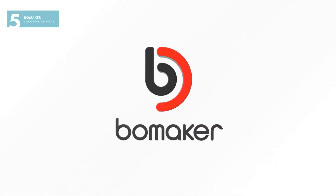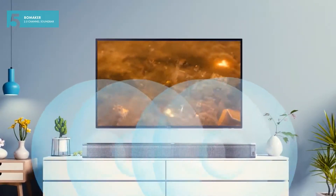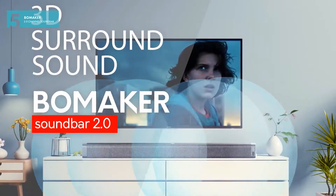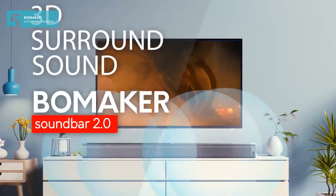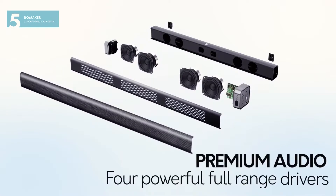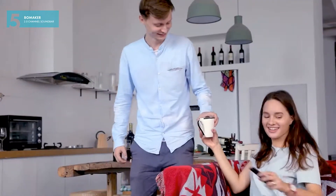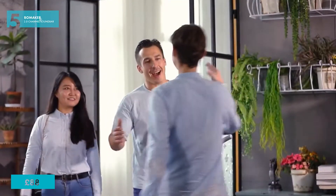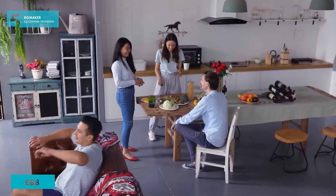Coming in at number five, the Bomaker Soundbar. The all-in-one soundbar delivers high-end sound quality for all your favorite TV programs. The Bomaker Soundbar offers a fully immersive viewing and listening experience. Coming in with an affordable price tag of £88, it brings expansive audio, powerful bass, and crystal clear sound to enhance your home theatre audio.